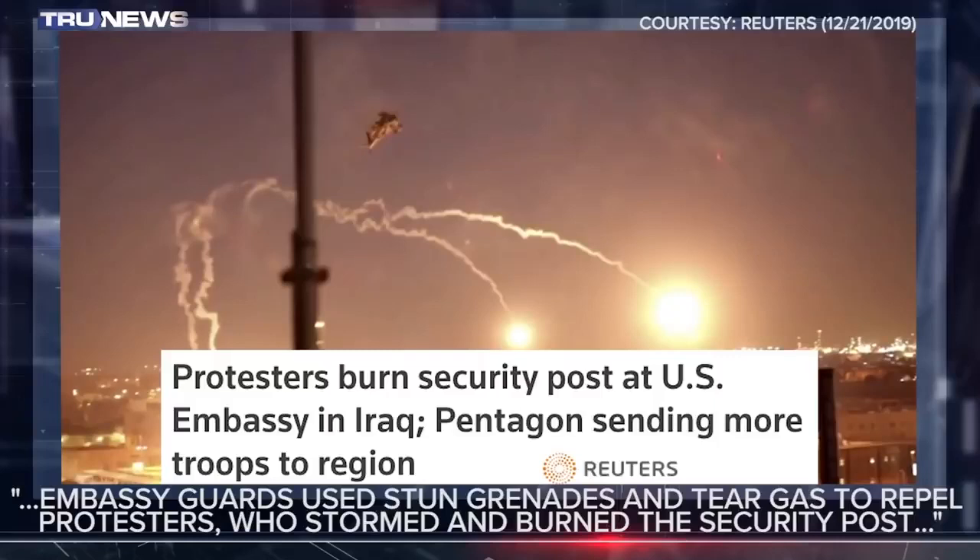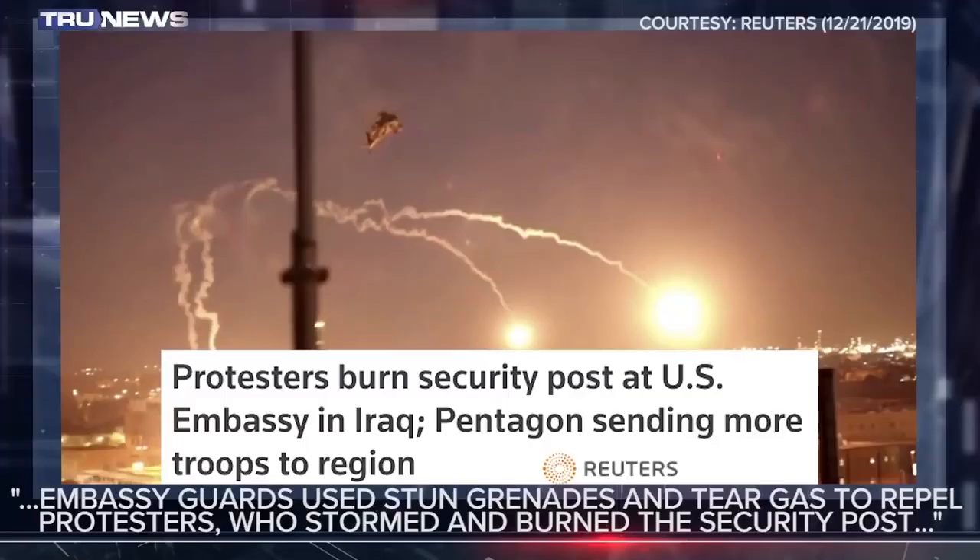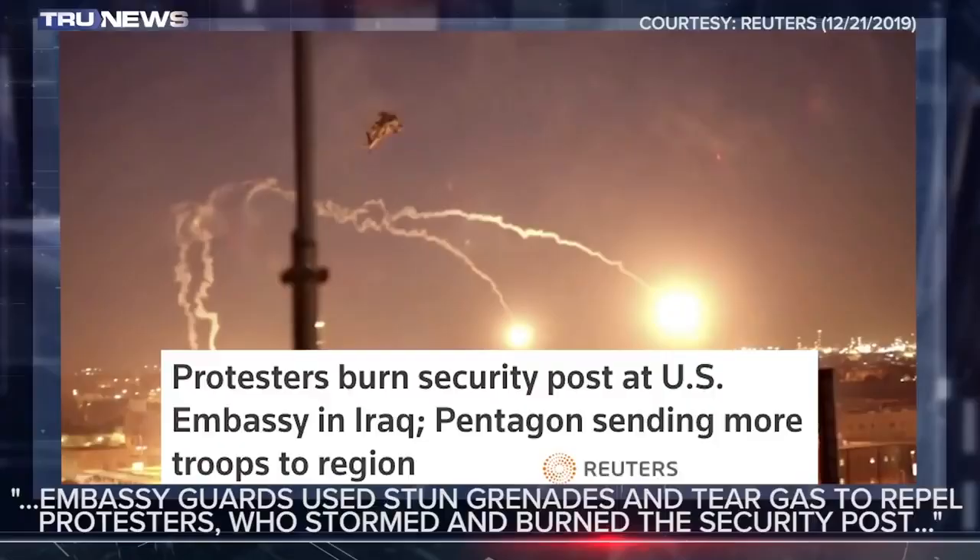Was Reuters there to capture that picture? They had reporters in the city, believed to have footage from a local affiliate. That's all you heard — Apache gunships and video of the militia burning the embassy.